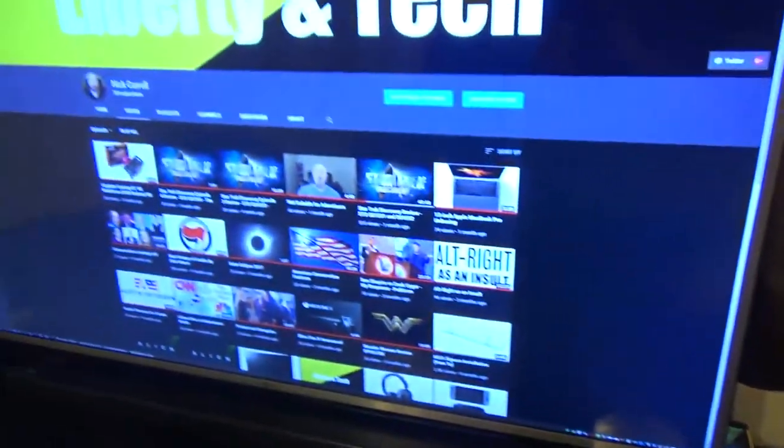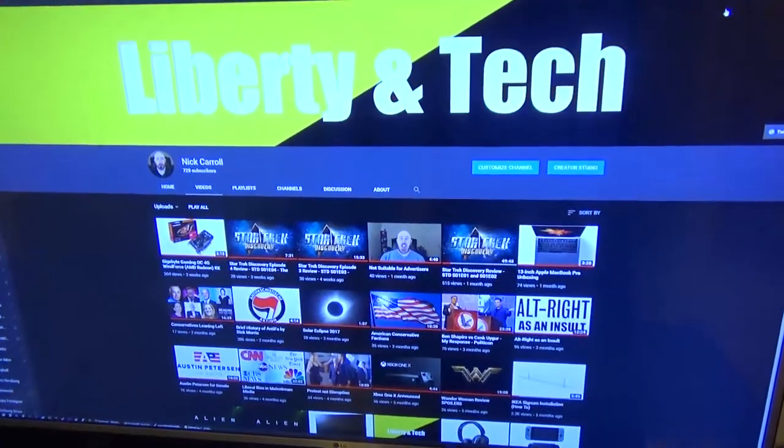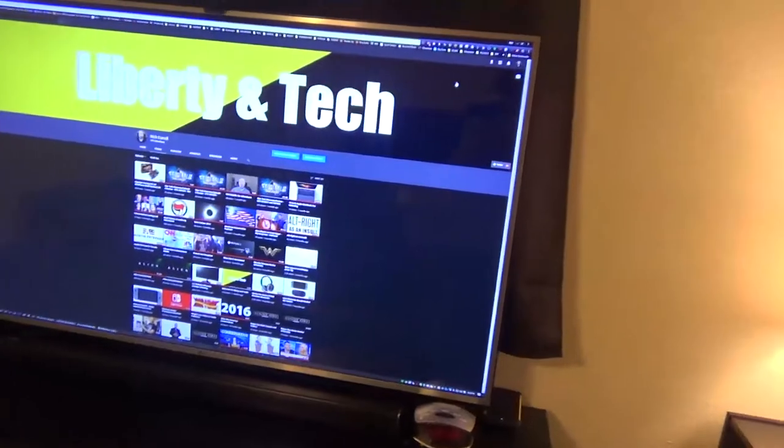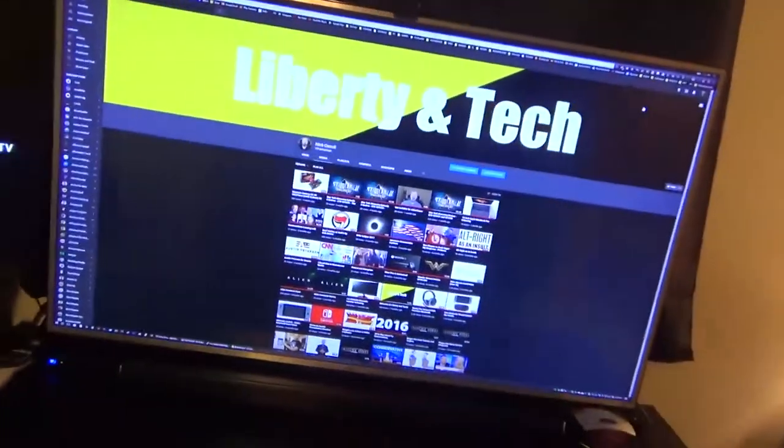Here's that display that I use, and there's my YouTube channel. As I step back a little bit you can see that other monitor I used to use. There's my keyboard — it also has an LED display — and there's my soundbar, which I'm looking at right now.